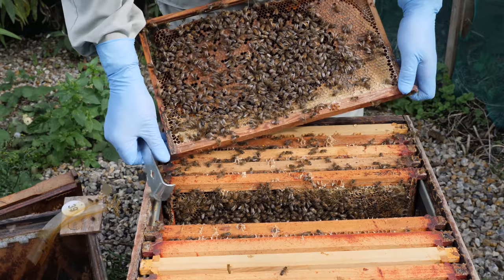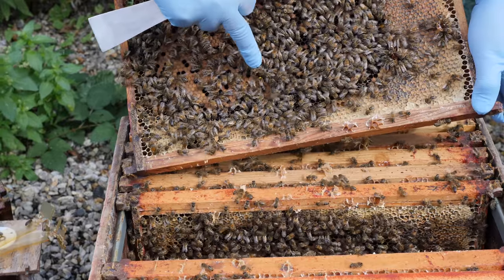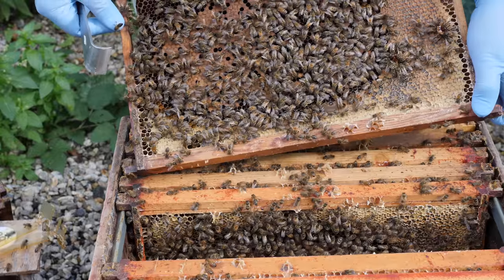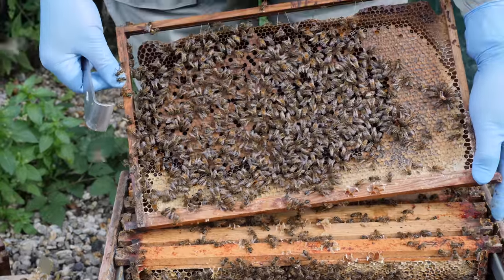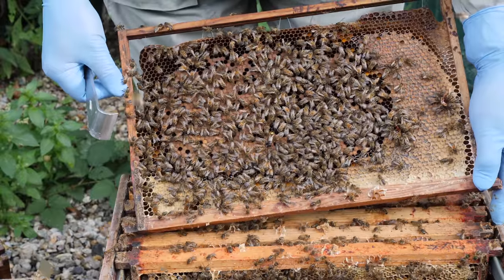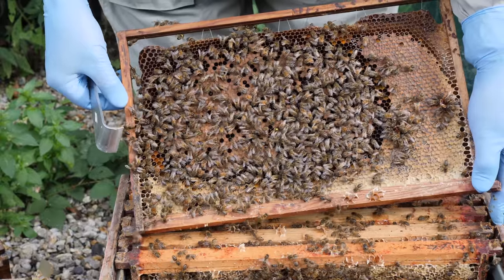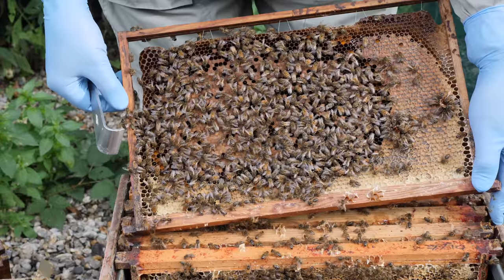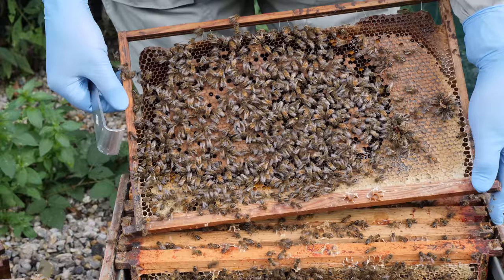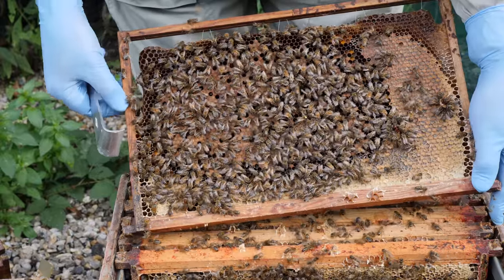Here's our queen, just in here. As I've said, she looks perfectly healthy — she's looking into the various cells and moving around. This colony, prior to the chronic bee paralysis virus, had been a really productive colony. You can see the workers attending her. We'll pop her back now.